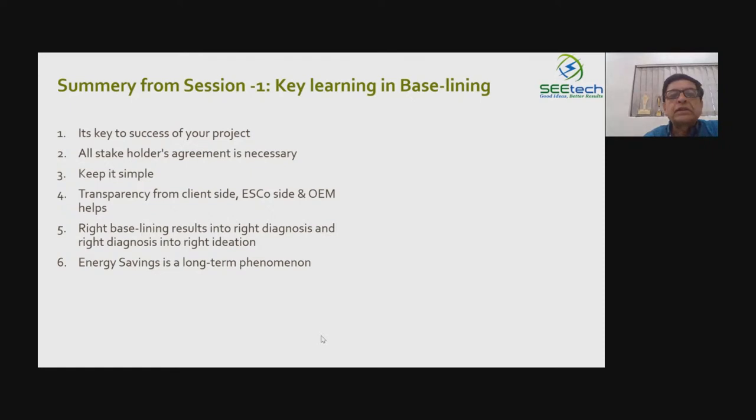The key learning: an energy efficiency project is basically a difference of two numbers — how much was the consumption earlier and how much is the consumption now. It can be electricity, fuel, or anything. There has to be a very clear baseline — what was my pre-project scenario. Energy consumption is also dependent on production or occupancy, so those factors have to be accounted for properly. A regression method is applied because after implementation your production may go up or down. In both cases, you need to account for that factor. This is very important in baselining.